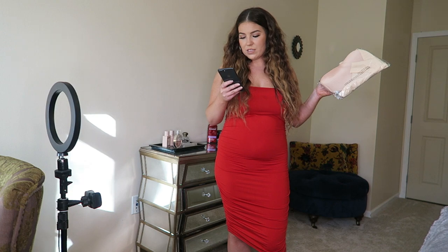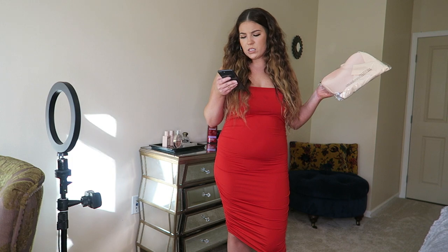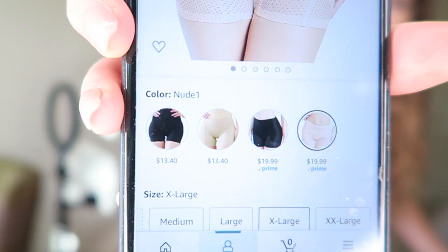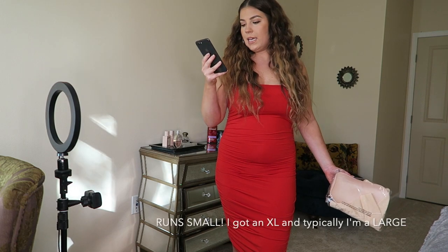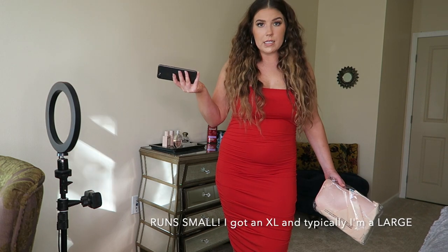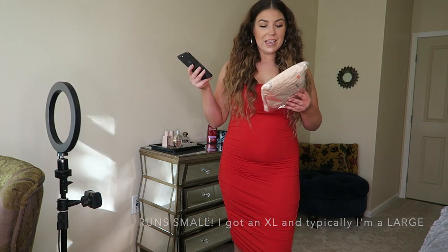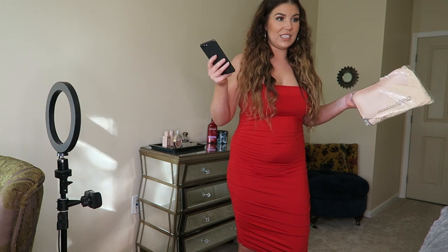This was $20 and it comes in four different colors: two blacks, one pink nude, and one yellow nude. It comes in sizes extra small through XXL, and you can get it in two days. I'll have it linked in the description box. I'm gonna go ahead and put this on and see what the hype is about.